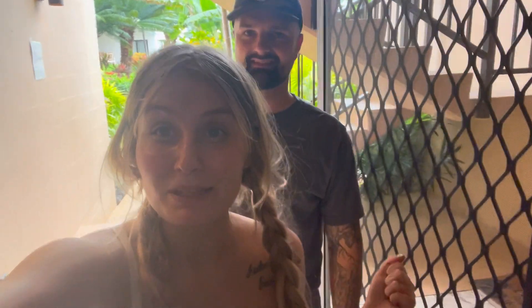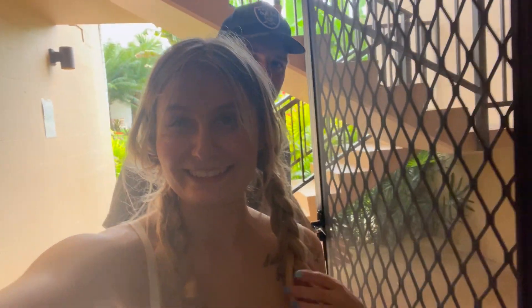Welcome back, 80 fam! By the outside look, you can tell where we are — we're in Hawaii! We made it to our Airbnb, so let's give y'all a tour. Let's do it! Right as you walk in, you want to go left or right?